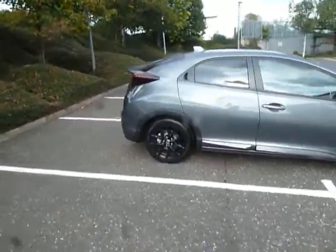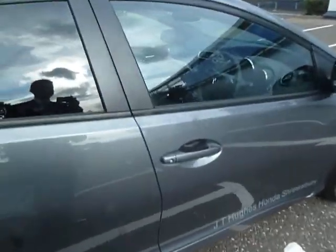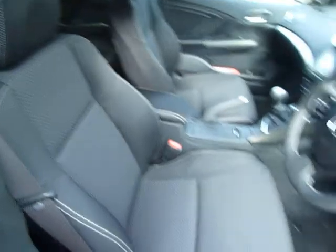You've also got tinted windows to the back and a color-coded spoiler as well — great looking car this. Inside, you've got electric windows all around, adjustments on the driving seat, and all the seats are in cloth.